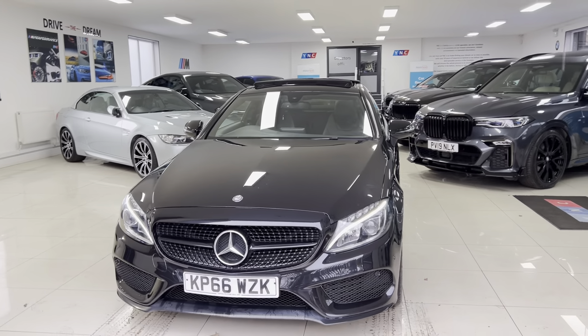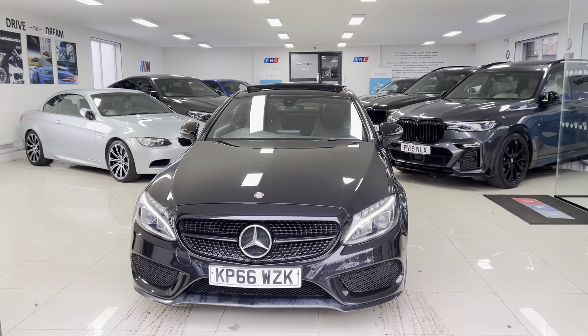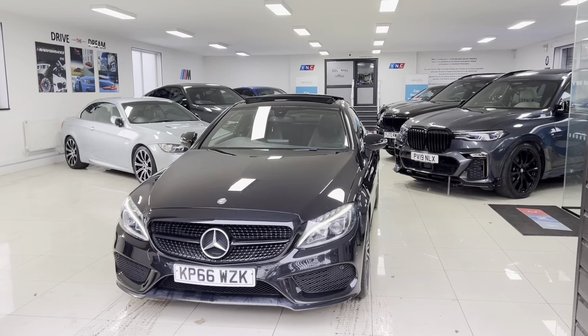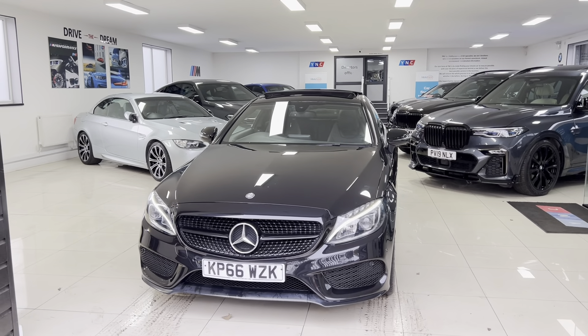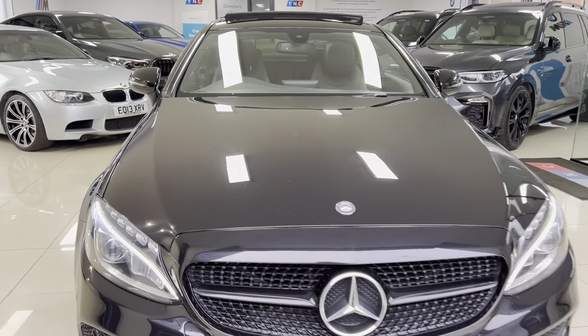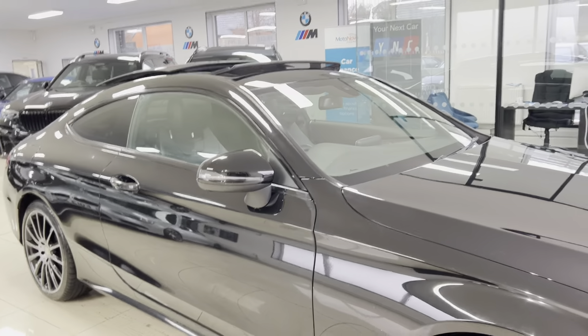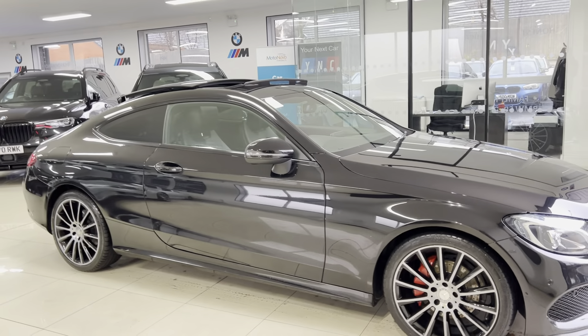Hello, welcome everyone to the walk-around video here at Your Next Car — the 2016 66 Mercedes-Benz C220d Premium. This vehicle has just arrived as a part exchange and is a very nice, well-kept, high-spec example of the C-Class Coupe. As with all of our vehicles, it's physically in stock and is ready to be driven away.